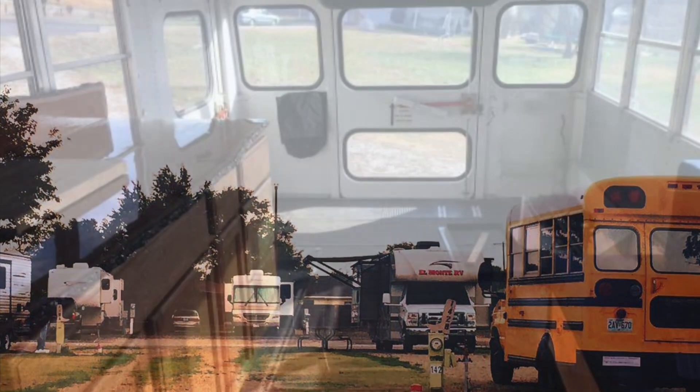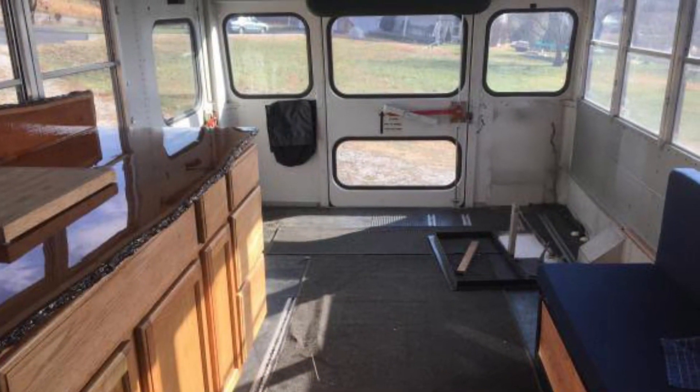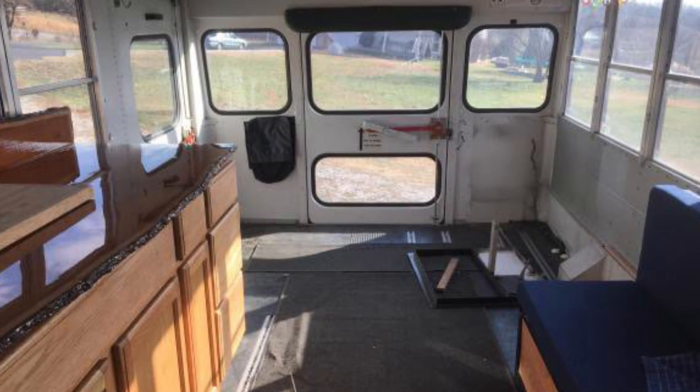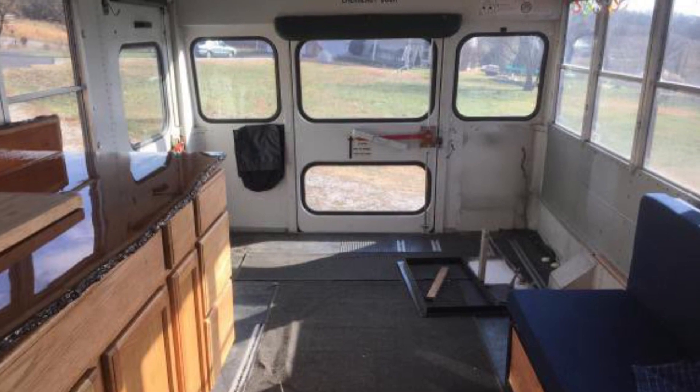The first thing I did was call my insurance provider for my car and they told me all the steps I needed to go through. It took some digging around — this isn't really a common process.